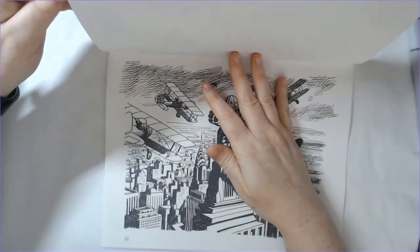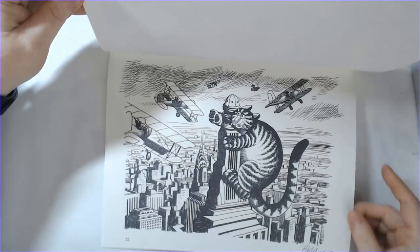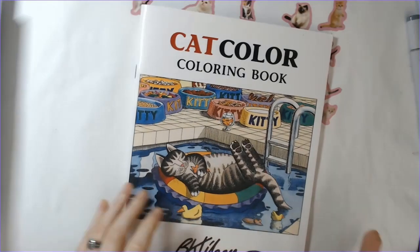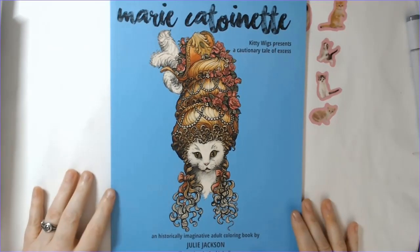Then you've got some cute little fantasy ones — can you imagine if cats had wings? They're all landscape as you'll notice, and they give you a blank page if you want to draw and color your own picture, which would also work as a test page.